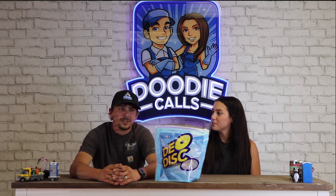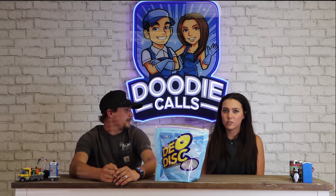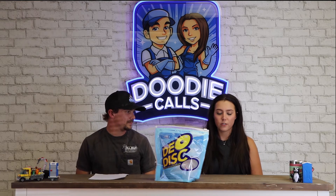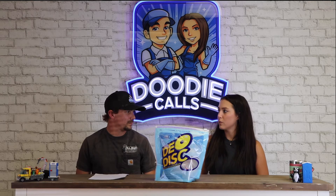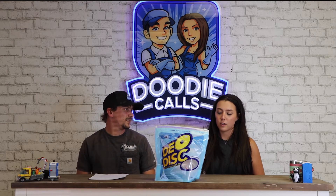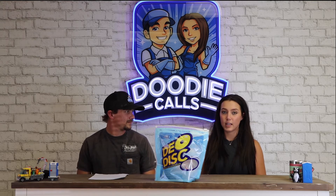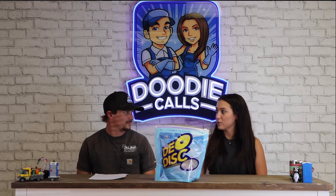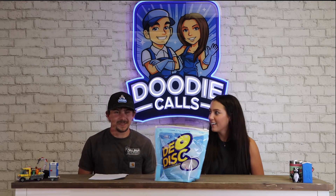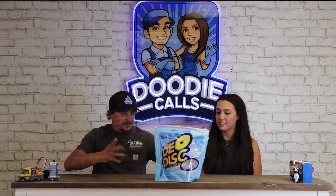A little side note — I learned something interesting about root beer. I was on Facebook and saw a link about things that people from Europe think are weird about the US. One of those things was drinking root beer, and basically it's because that root beer scent is what they use for deodorizers in their portable restrooms. So I can understand why they'd find it strange.